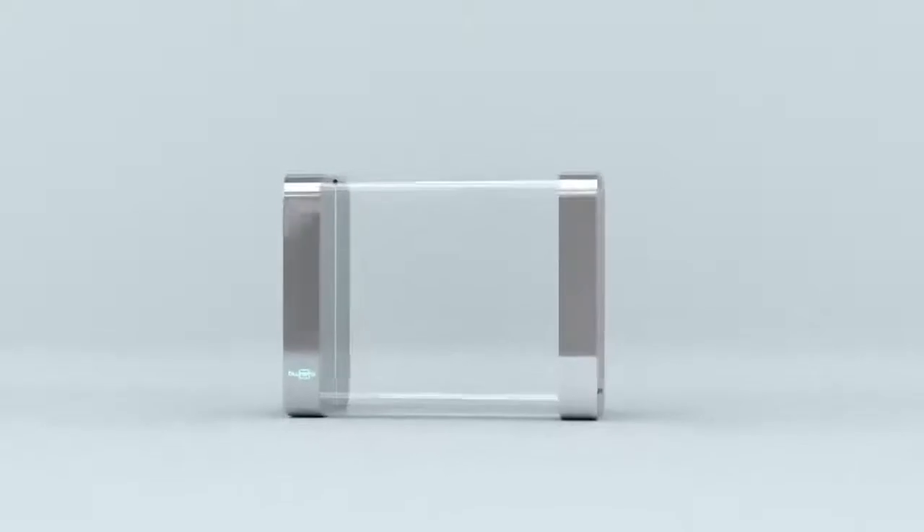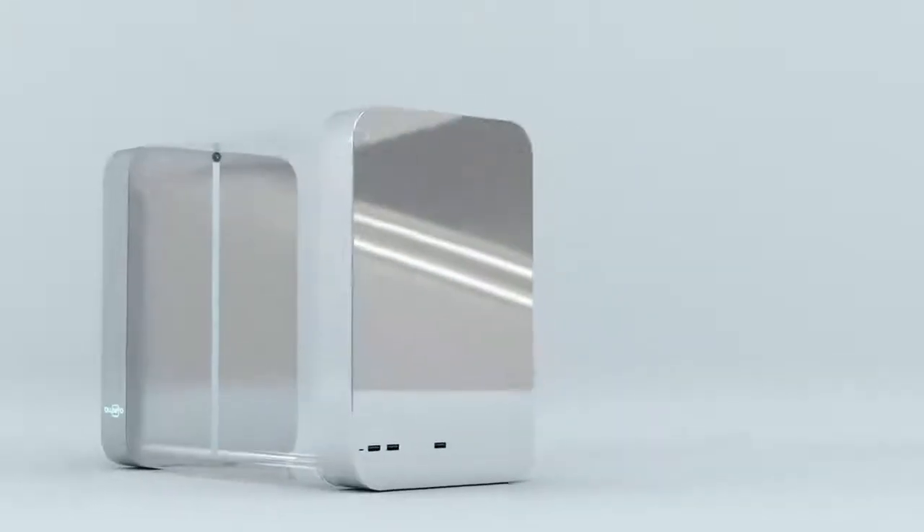Meet Blunero, world's first smart aquarium that automatically feeds your fish, maintains temperature, and monitors quality of water.